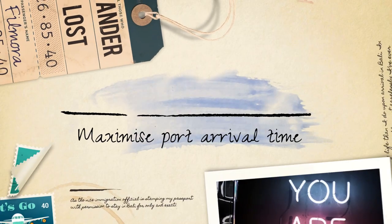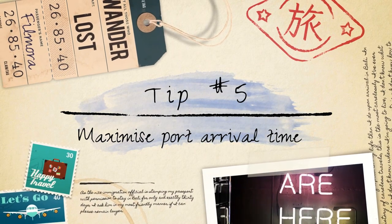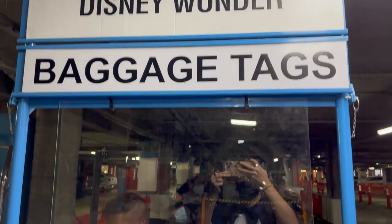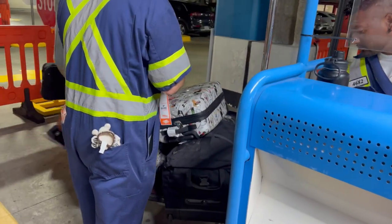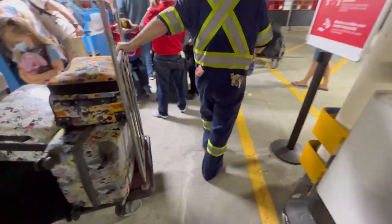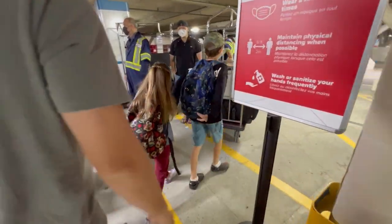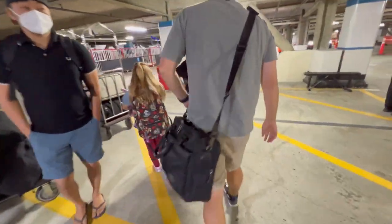Tip number five — this is a really, really good one. Maximize port arrival time. Maximizing your port arrival time is a valuable tip when going on a Disney cruise. By booking the earliest port arrival time available, you can make the most of your time on board and have more hours to explore and enjoy the ship's amenities.